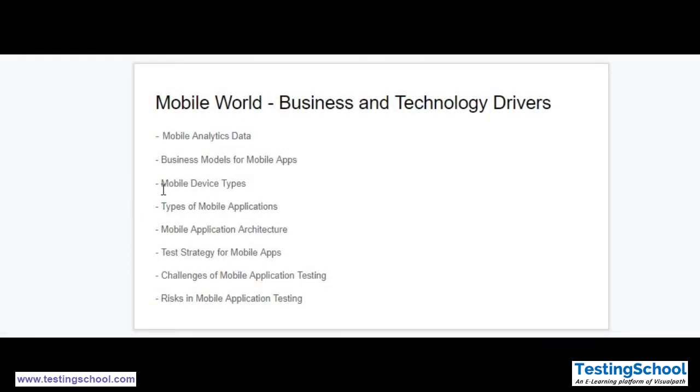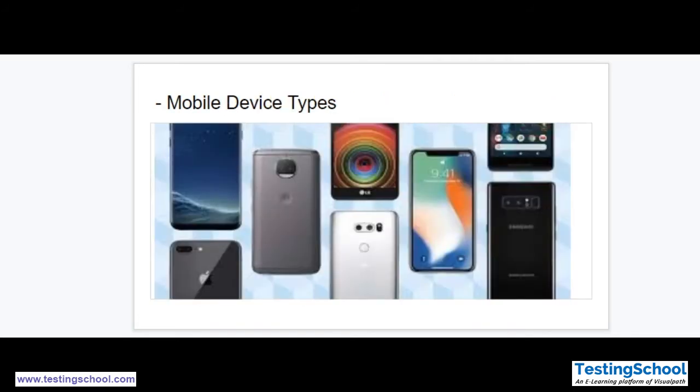Let's see the third section, that is mobile devices. The first question that may arise in mind: what is a mobile device? A mobile device is a general term for any type of handheld computer. These devices are designed to be extremely portable and they can often fit in your hand. Some mobile devices like tablets, e-readers and smartphones are powerful enough to do many of the same things you can do with a desktop or laptop computer.